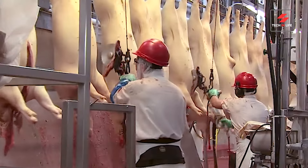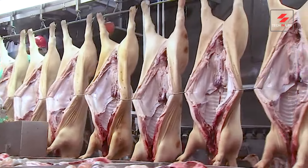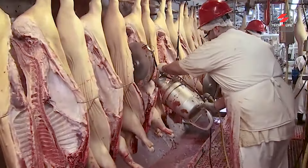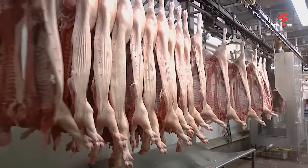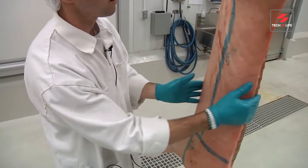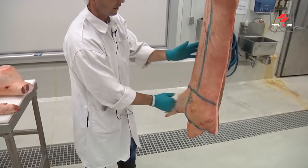First up, we have this high-tech machine — with laser focus, literally. It separates the prime cuts destined for bacon glory. No room for imposters here. Next, we have the aptly named Slicer Supreme, an industrial-grade marvel. This beast transforms pork slabs into perfect bacon strips faster than you can say BLT.